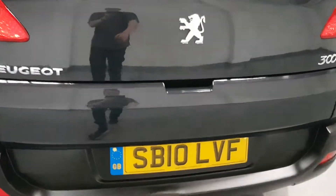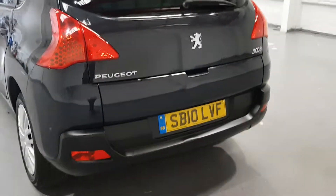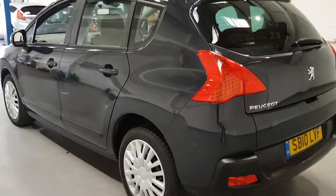Plenty of boot space as you can see here. Split tailgate — so that splits open. It's in really nice condition.